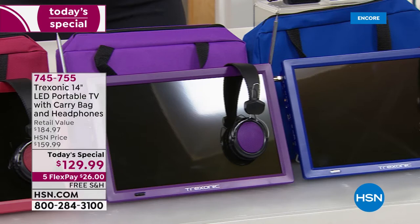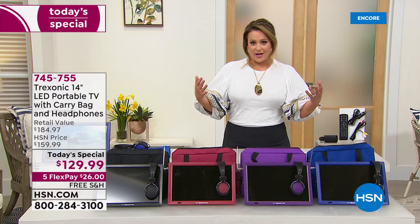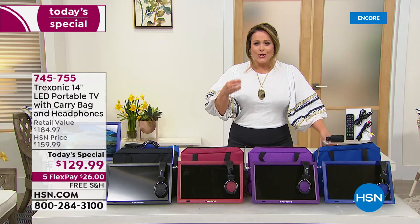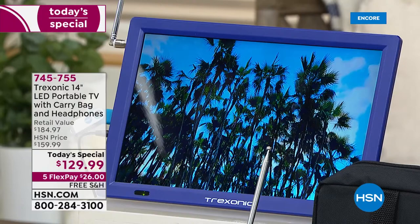The coolest part: it has a built-in antenna, so yes, it's getting all of that free TV coming in over the airwaves. It's got an HDMI port, so if you've got a Roku, an Apple TV, or a Fire Stick, you can plug that in and now you are streaming all of your content as well. As long as you've got a hotspot or Wi-Fi, you are streaming whatever you want to see.